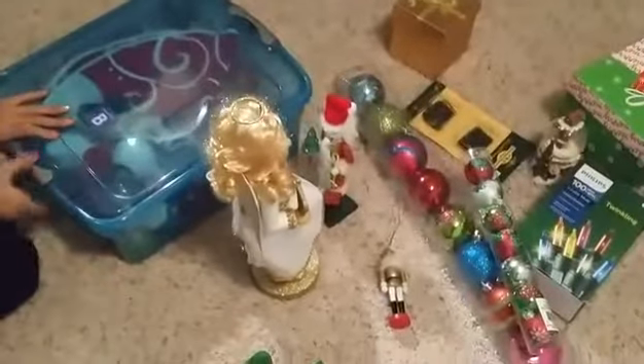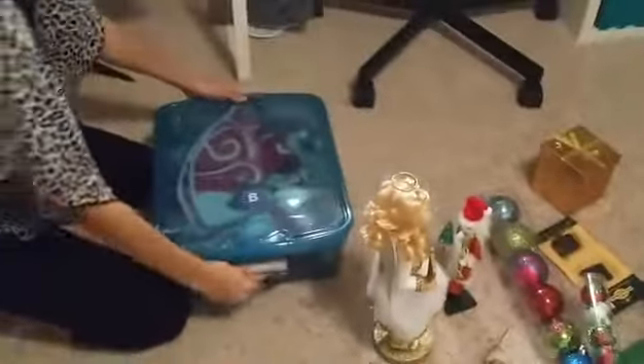So I have my box of my stuff in here. I used to be a big fan of Hello Kitty, but this isn't a Hello Kitty one. I do still like Hello Kitty, I just decorate differently. So I have my tree skirt — it's cute, it has a snowman on it.